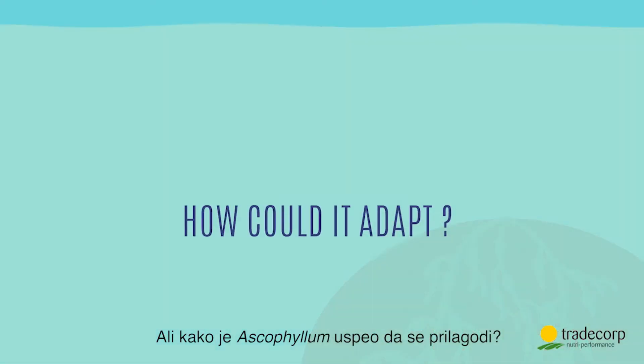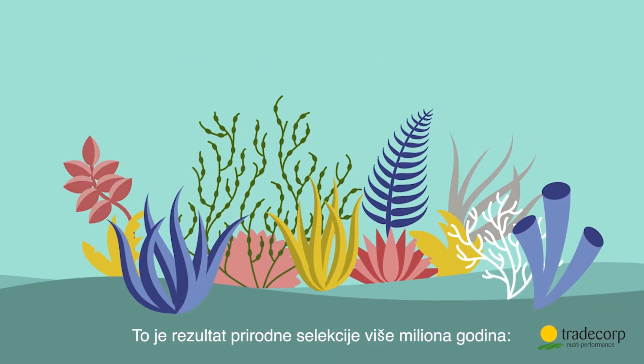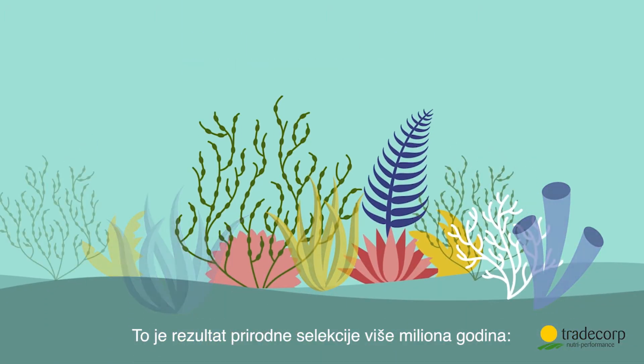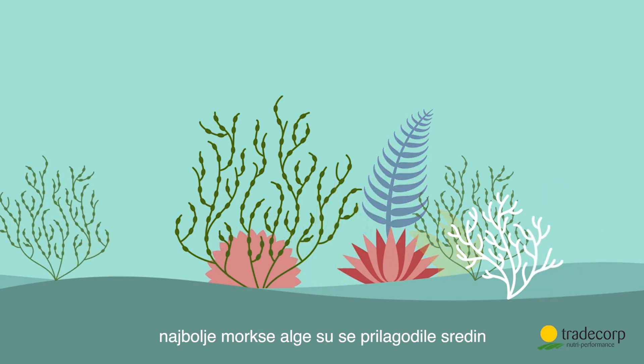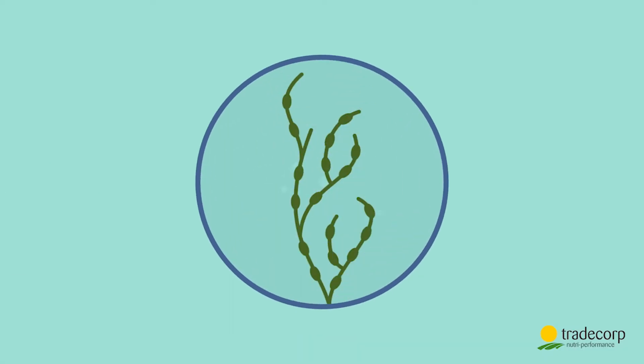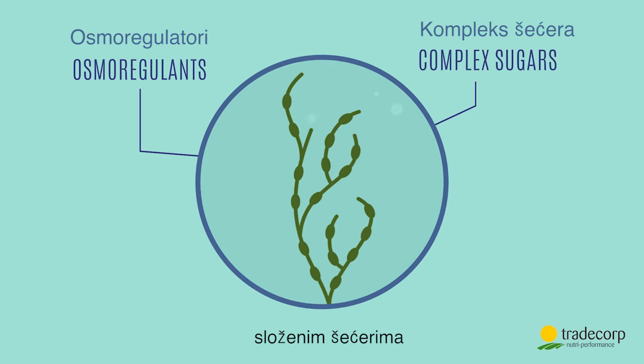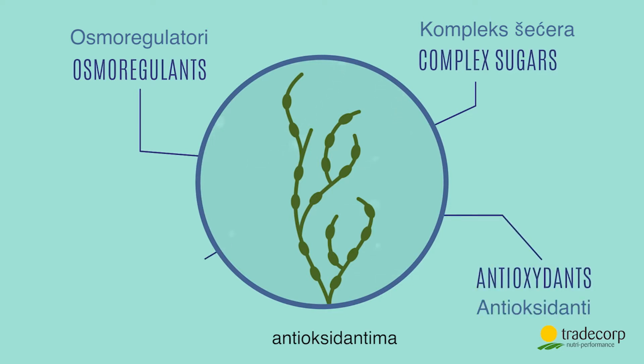But how has Ascophyllum managed to adapt? This is the result of millions of years of natural selection. The best seaweeds adapted to their environment survived and reproduced. The result? Ascophyllum is rich in osmoregulants, complex sugars, antioxidants and trace elements.